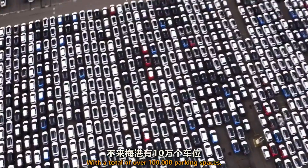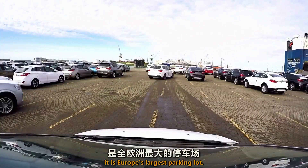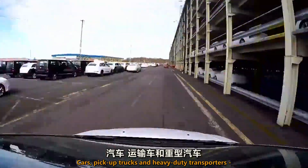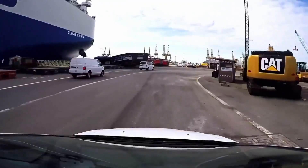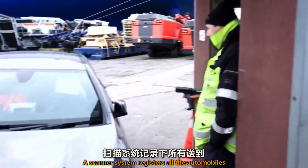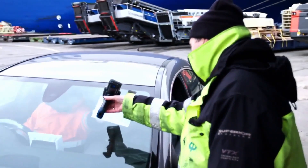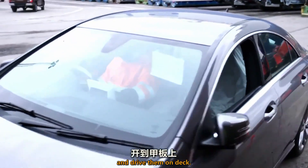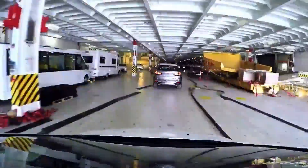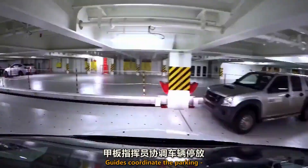With a total of over 100,000 parking spaces, it is Europe's largest parking lot. Cars, pickup trucks, and heavy-duty transporters are all waiting to be shipped. A scanner system registers all the automobiles that arrive in Bremerhaven. Drivers collect the new vehicles from the lots and drive them on deck.